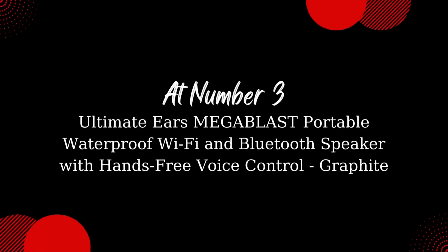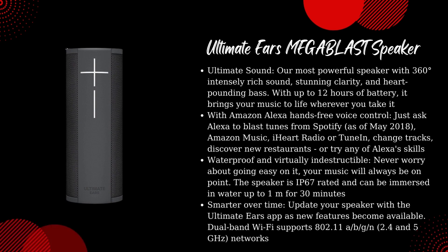Ultimate Ears Megablast — portable waterproof Wi-Fi and Bluetooth speaker with hands-free voice control, Graphite. Ultimate Sound: our most powerful speaker with 360-degree intensely rich sound, stunning clarity, and heart-pounding bass. With up to 12 hours of battery, it brings your music to life wherever you take it.